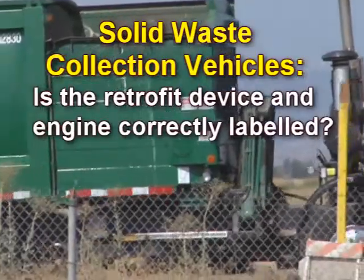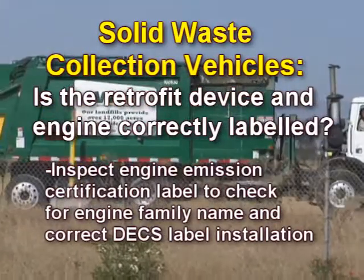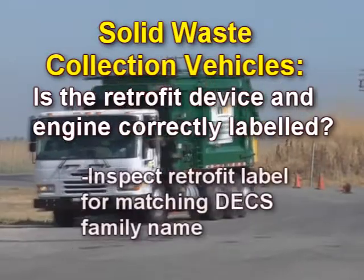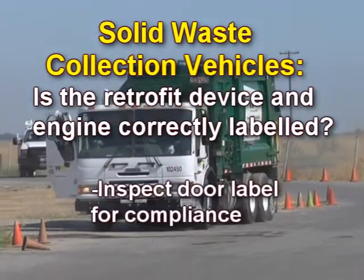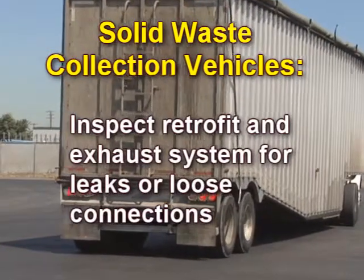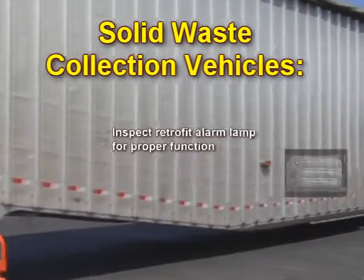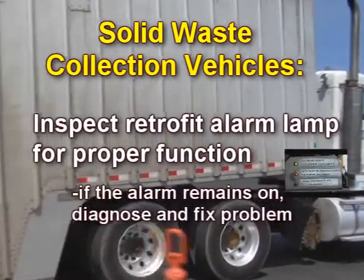Check whether the retrofit device and engine vehicle are correctly labeled. Inspect the engine emission certification label to check for the engine family name and correct DECS installation. Inspect the engine label for the DECS family name. Inspect the retrofit label for a matching DECS family name. Inspect the door label for compliance. Inspect the retrofit and exhaust system for leaks or loose connections. Inspect for presence of the retrofit servicing cap — it must be installed tight. Inspect the retrofit alarm lamp for proper function; if the alarm remains on, diagnose and fix the problem.